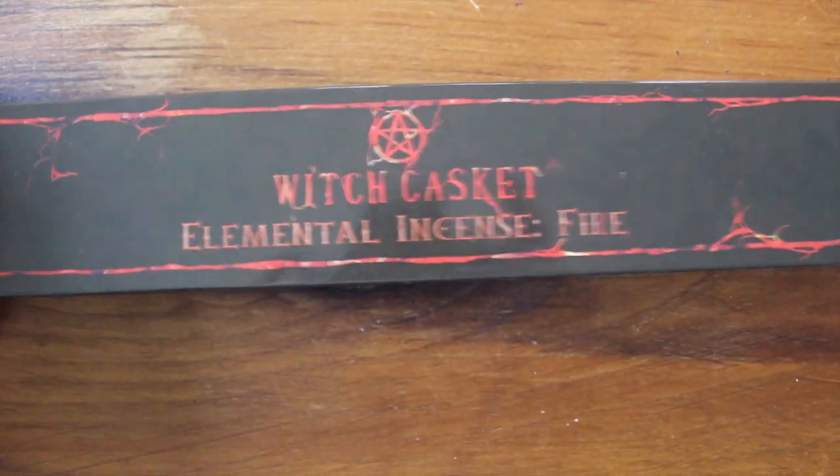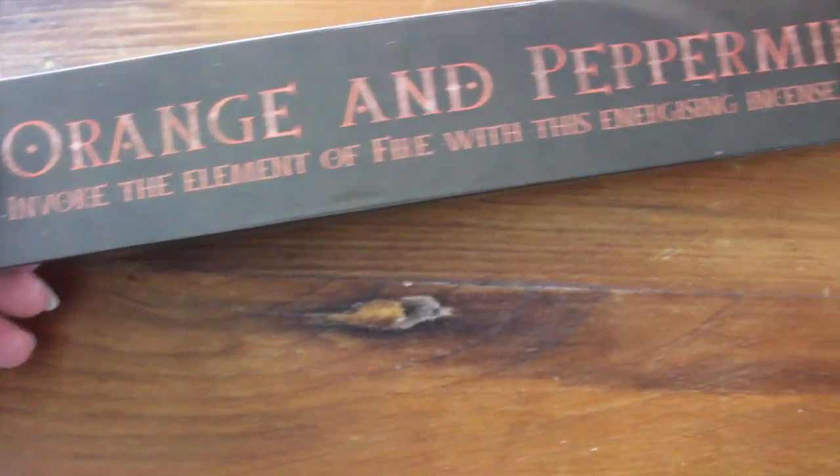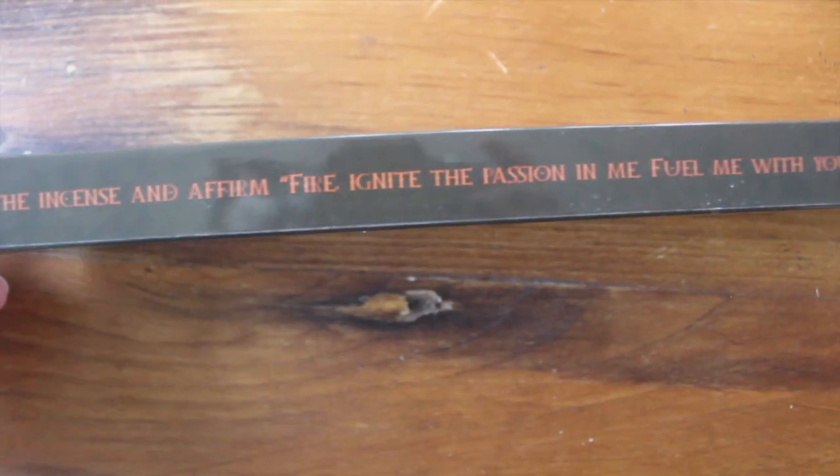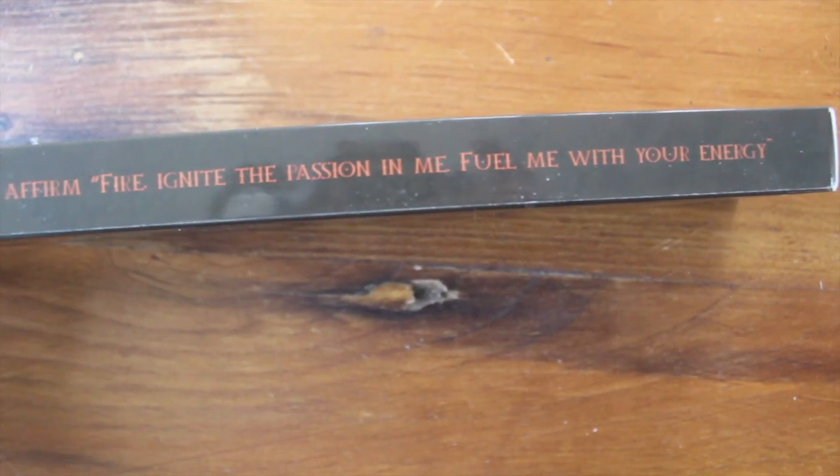Let's see what our normal incense is for the month — we have orange and peppermint! It says: 'Invoke the element of fire with this energizing incense blend — light the incense and affirm: fire, ignite the passion in me, fuel me with your energy.' I've never had a peppermint blend for incense before. Oh wow, that smells really good — you can really get the peppermint and orange, it's really fresh and at the same time really sweet.